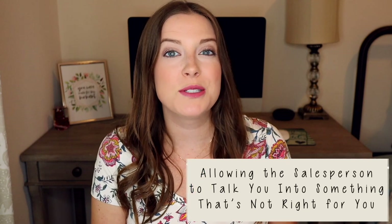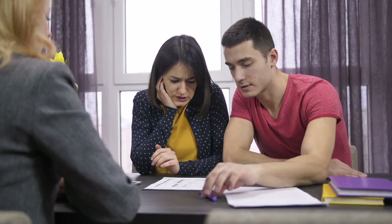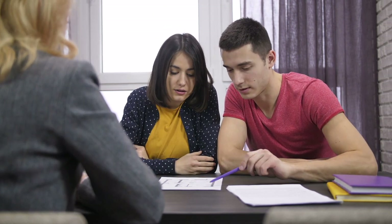Mistake number seven is allowing the salesperson to talk you into something that's not right for you. Salespeople are very convincing — that's their job. Don't let them talk you into something that you don't really like or is not really right for your home. You need to take the time and think about it. Get a card from them, tell them you will call them back once you've thought about it and made a decision, so you don't make a high-pressure decision right there in the moment.